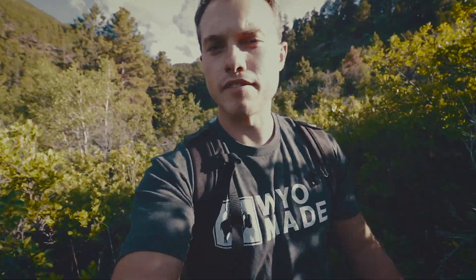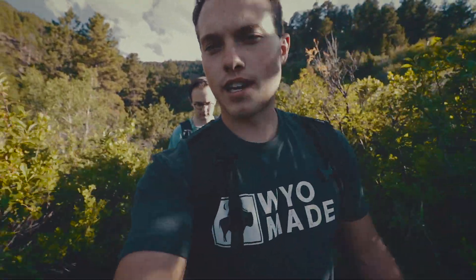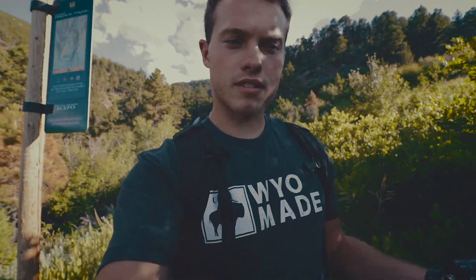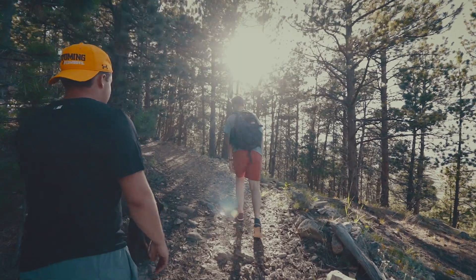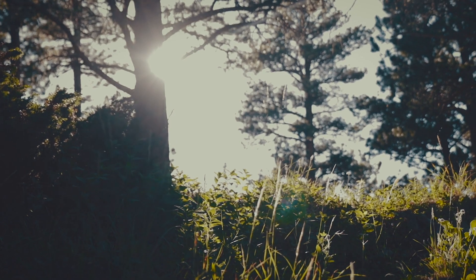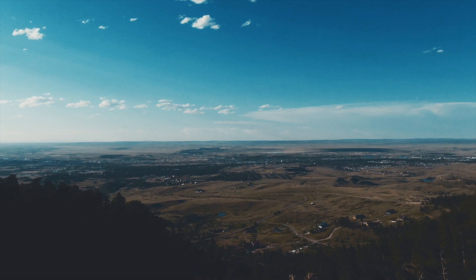One of the best parts of the Bridle Trail hike is that it's only about five to ten minutes from downtown Casper — it's a super short drive. We've only been hiking for a couple minutes and we're already up pretty high on the trail, and you can already overlook Casper. That's super cool.